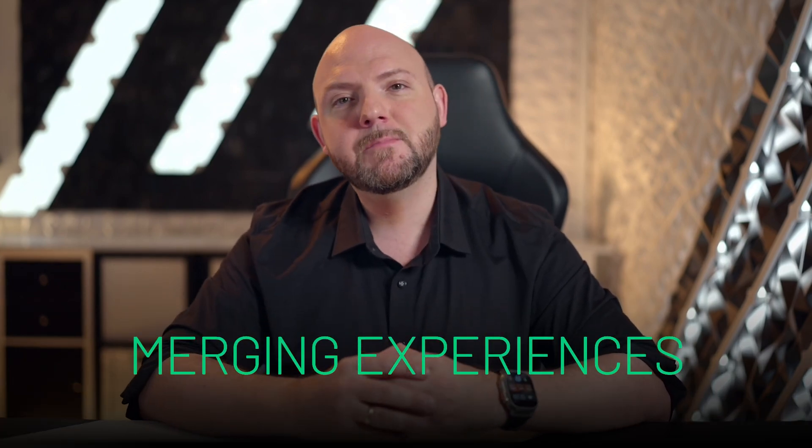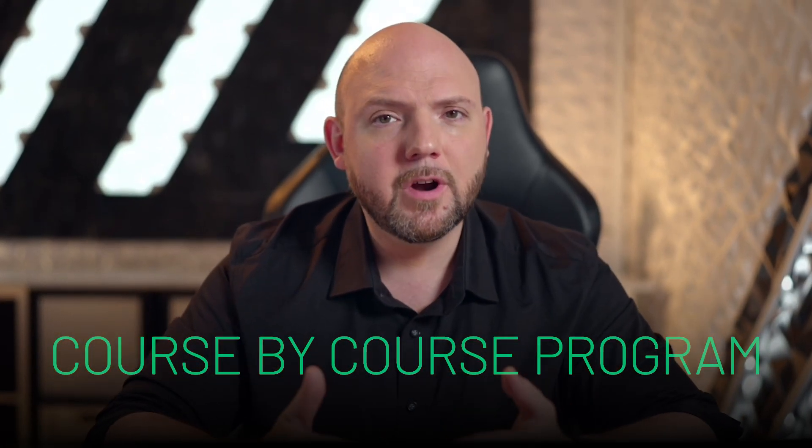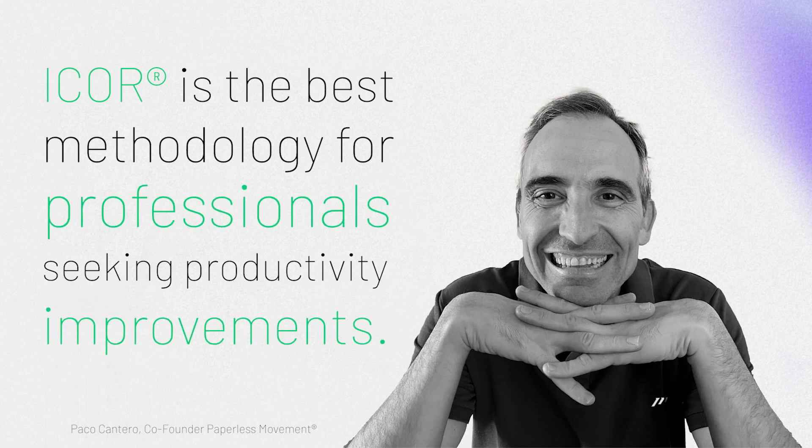Over the following year, we refined iCore by merging all our experiences, concepts, and workflows into one comprehensive methodology. This methodology is now taught inside our membership via the iCore Journey, a course-by-course program helping our members implement iCore in their work lives. We also offer direct coaching through the Inner Circle program. Within just one intense month, our cohort members will have a highly effective productivity system running. We are so proud of the life-changing feedback from our members and cohort alumni — we confidently say our methodology is the best for professionals seeking productivity improvements.